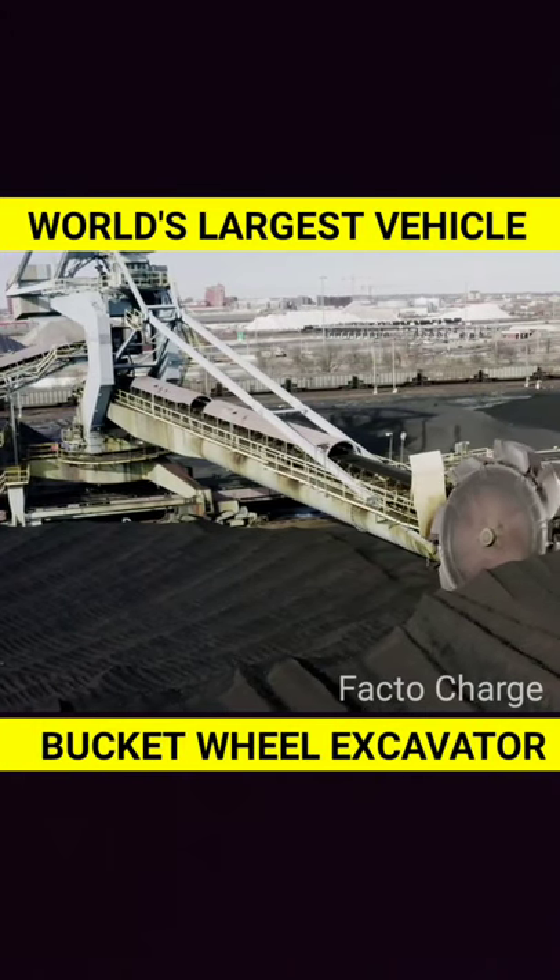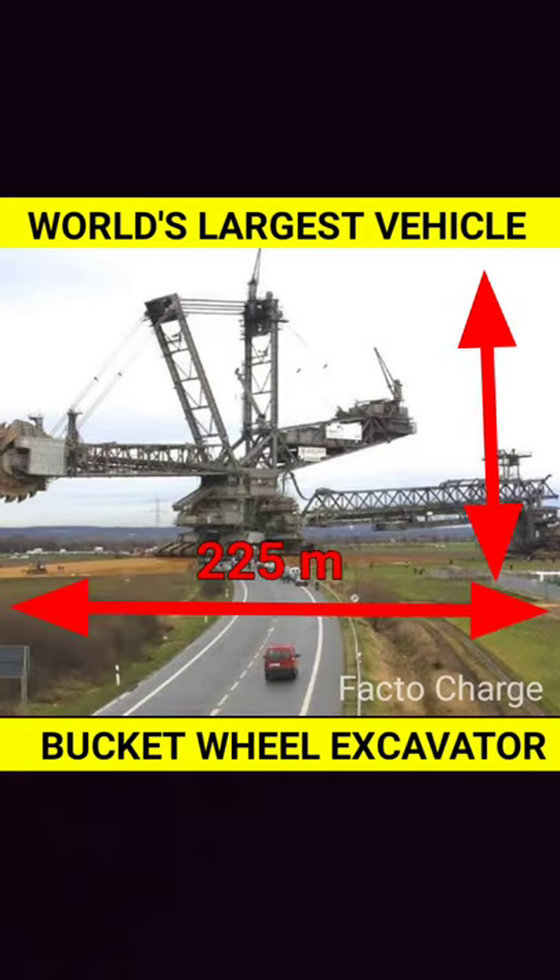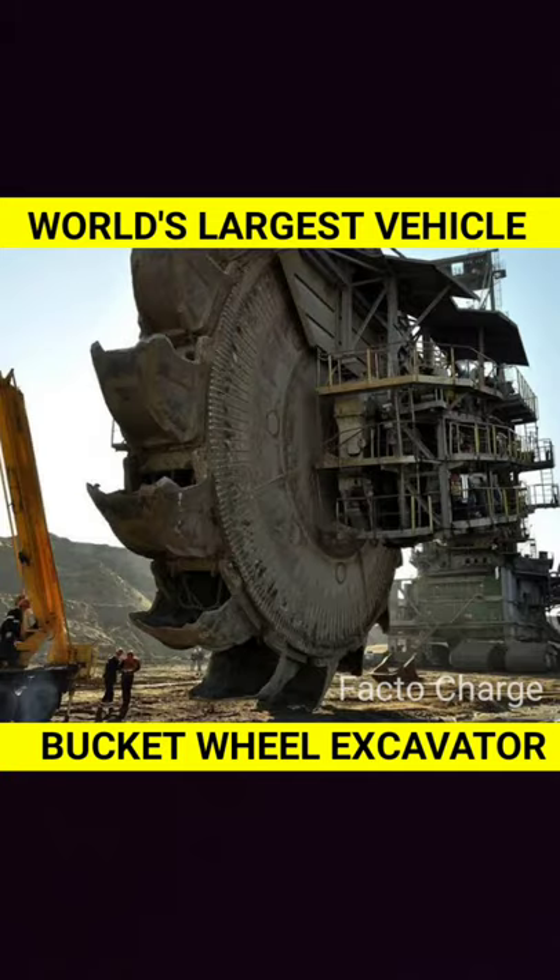This is the world's largest vehicle and its name is bucket wheel excavator. Its size is 225 meters long and 96 meters high, which is approximately 3 meters higher than the Statue of Liberty. Look at this image for the comparison.